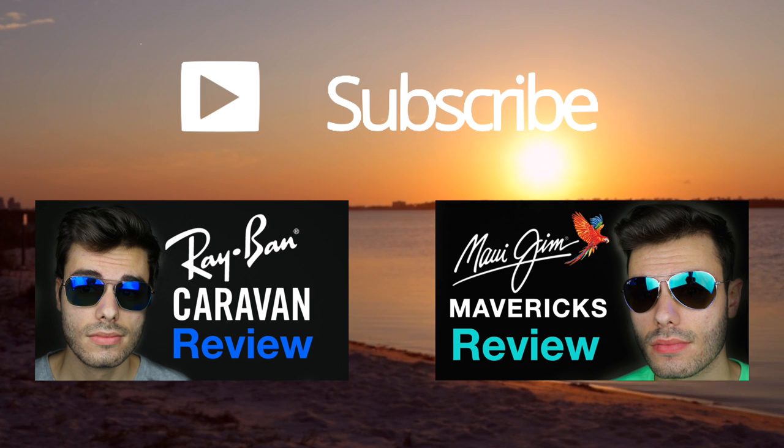So that definitely takes the edge off the price and makes it more affordable. If you're interested, I definitely recommend checking these out on Amazon — I'll have a link in the description below. Thank you all so much for watching. If you enjoyed it, give this video a thumbs up, subscribe to the channel, and I'll catch you all in the next one.